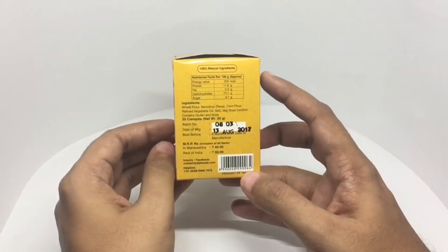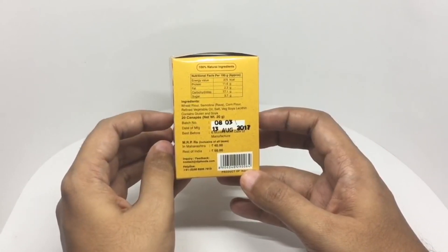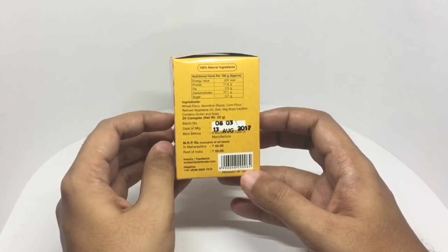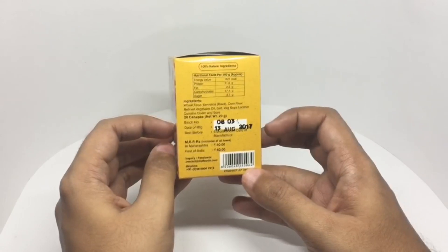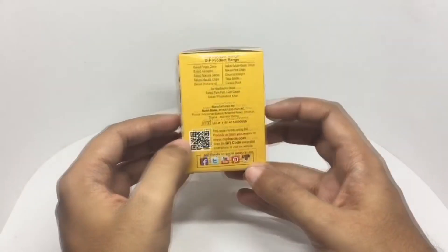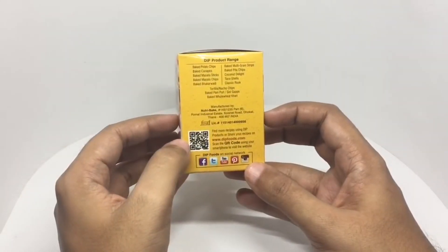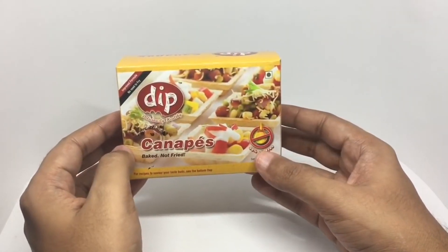100% natural ingredients. Ingredients are wheat flour, semolina or rava, corn flour, refined vegetable oil, salt, soy lecithin — contains gluten and soy. Costs around 40 rupees or around 80 cents. It's manufactured by Nutri Makes in Tamil Nadu, India. Let's see what we get.